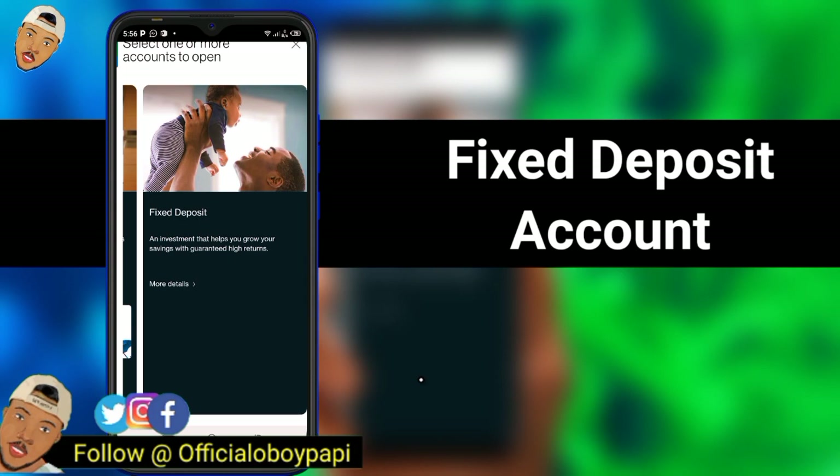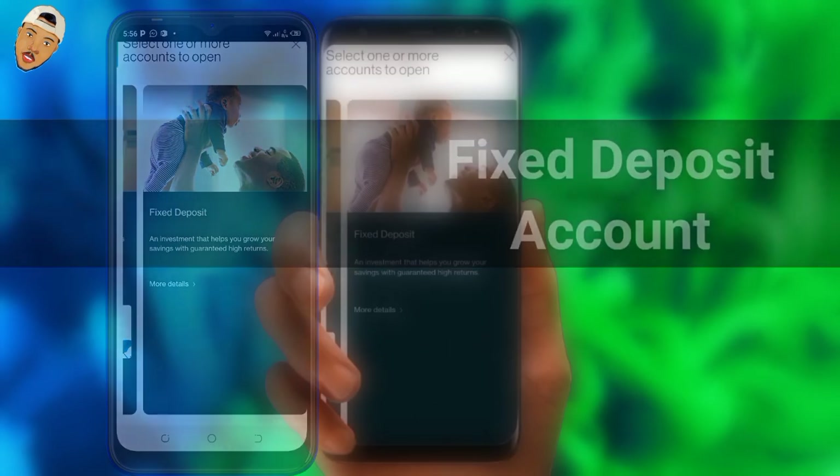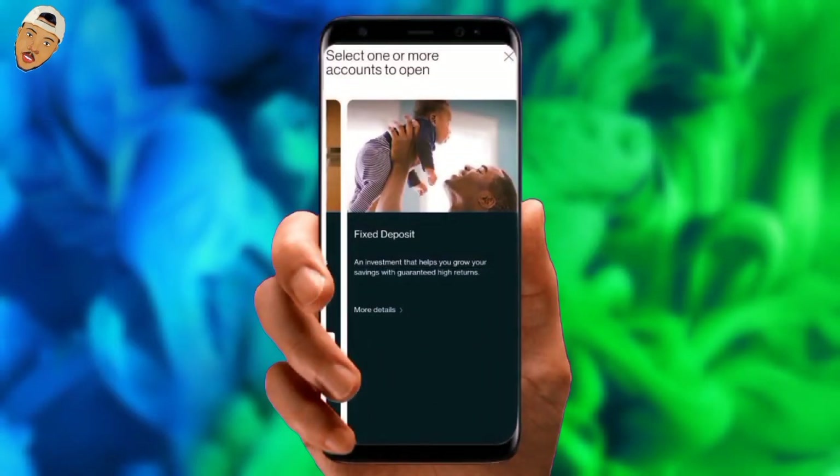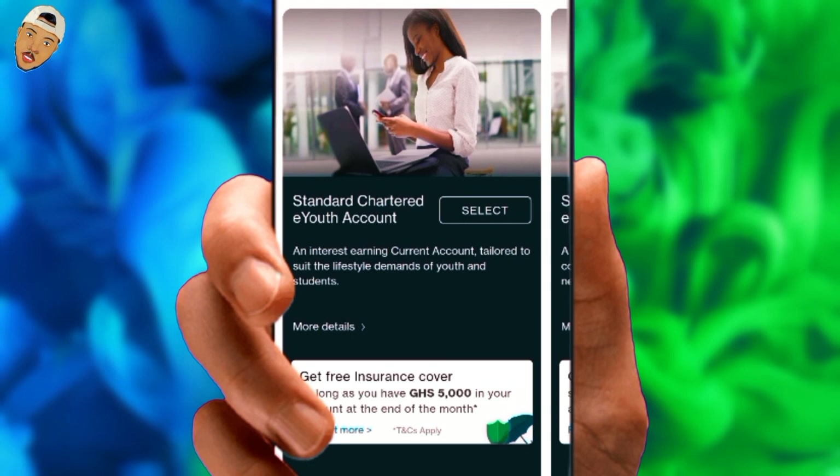3. Fixed Deposits — if you are interested in investing, this is the ideal type of account for you. With this account, you may make the most of every savings you earn while also growing your savings. It also offers competitive interest rates, which are updated daily and paid monthly. There are various categories offered under each type of account for you to pick from. In this tutorial, I'm going to select the Youth Account, which is under Current Account.